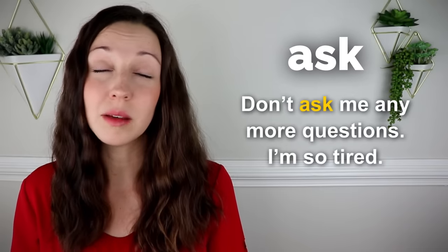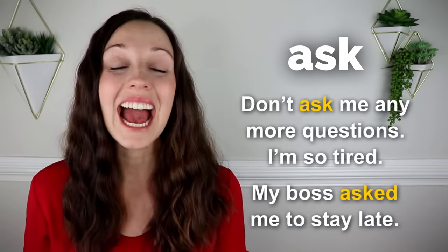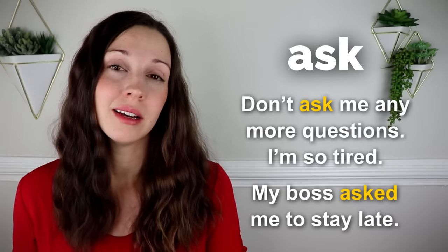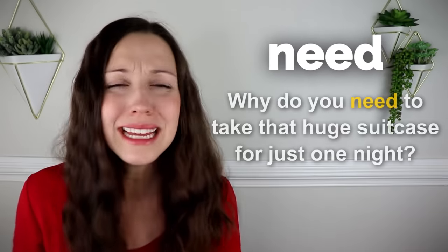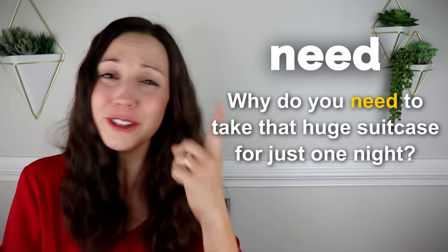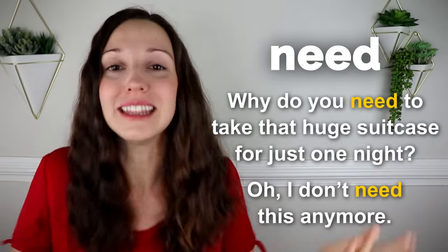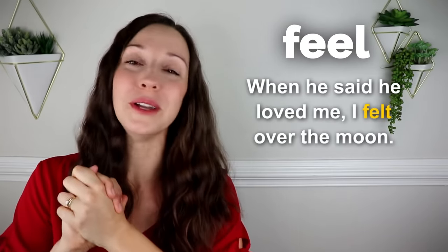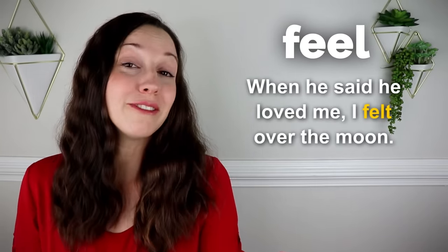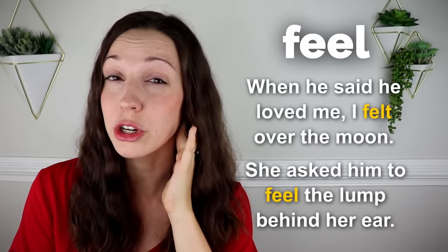Ask. Don't ask me any more questions. I'm so tired. My boss asked me to stay late, so I have to work more. Need. Why do you need to take that huge suitcase for just one night? I don't need this anymore. Feel. When he said he loved me, I felt over the moon. At the doctor's office, she asked him to feel the lump behind her ear.